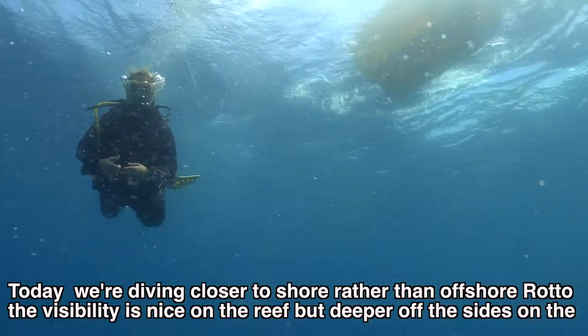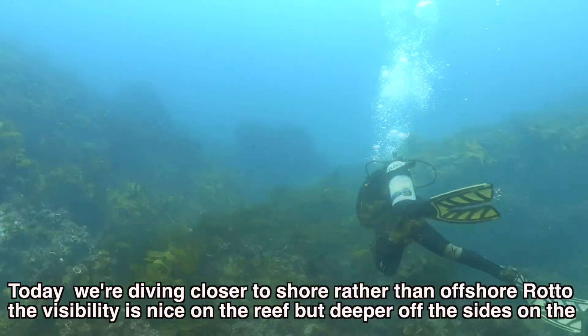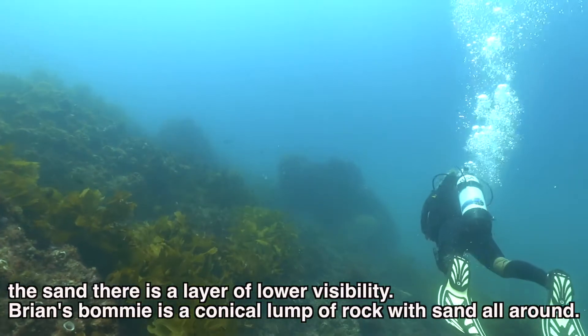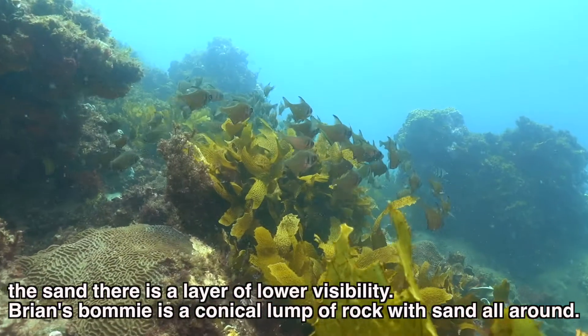Today we're diving close to the shore rather than offshore rock reefs. The visibility is nice in the reef but deeper off the sides on the sand there is a layer of lower visibility. Brian's Bommie is a conical lump of rock with sand all around.